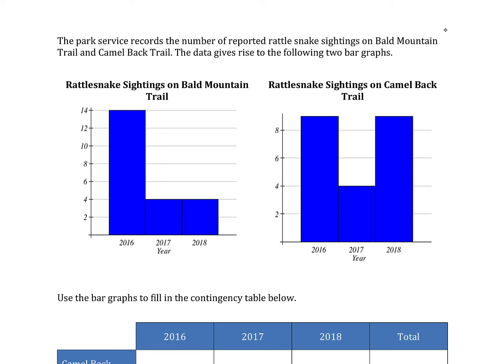The Park Service records the number of reported rattlesnake sightings on Bald Mountain Trail and Camelback Trail. The data gives rise to the following two bar graphs.